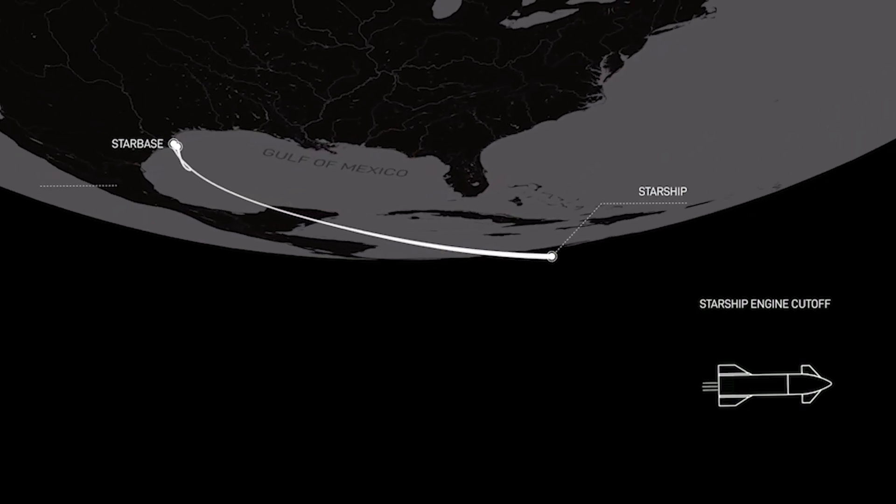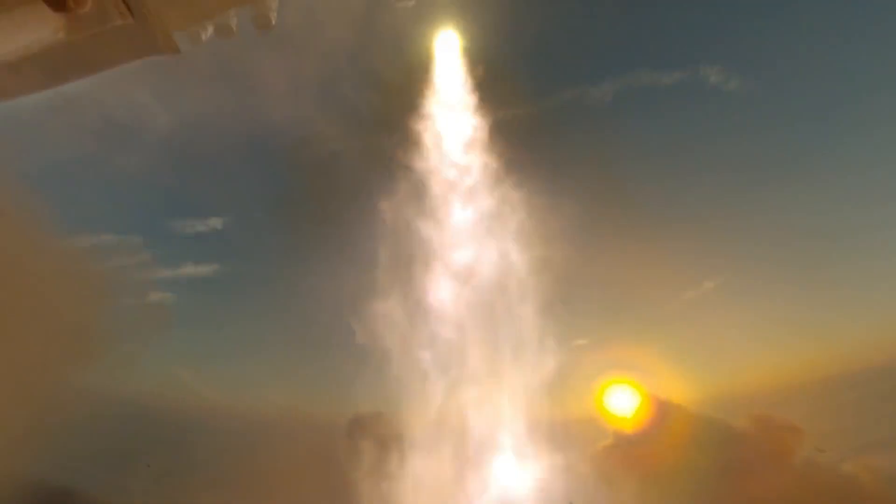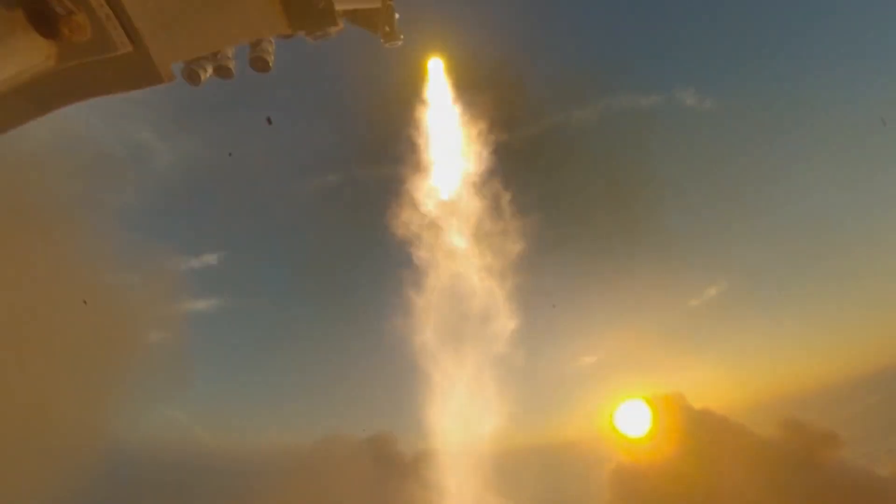During the live broadcast, Siva Bharadvaj, a SpaceX operations engineer, clarified that the goal for the day was not orbit, but almost orbit. He explained that they aimed to achieve a thrust profile similar to what would be required for orbit and the corresponding energy levels needed for re-entry.